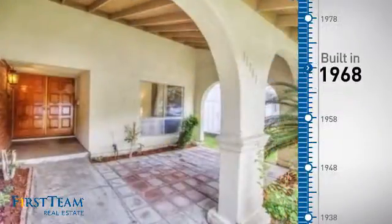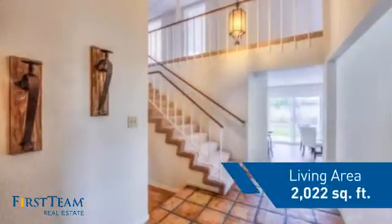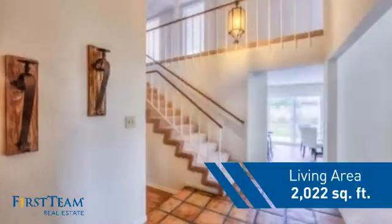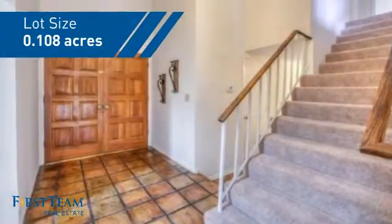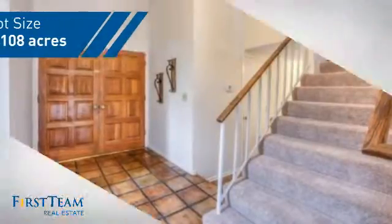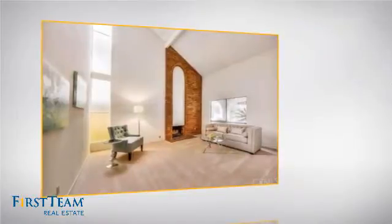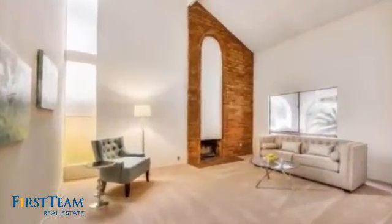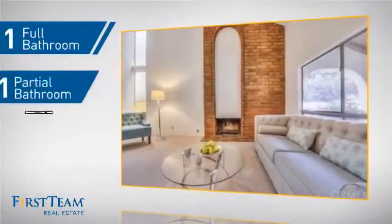This property was built in the late 60s and features over 2,000 square feet of space, giving you a spacious layout to play host or kick back and relax after a long day. Inside you'll find four bedrooms so everyone has a private space to come home to, as well as one full bathroom and one partial bathroom.